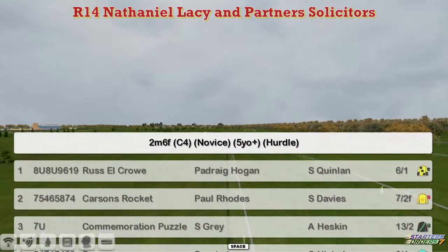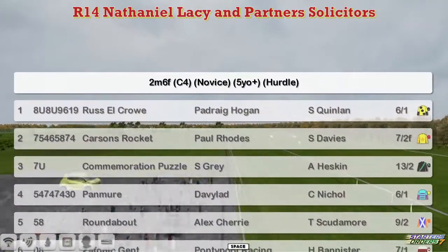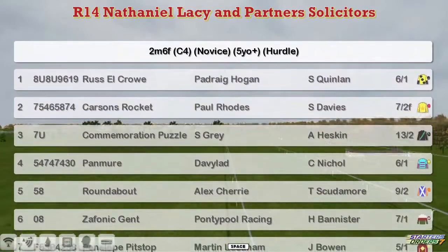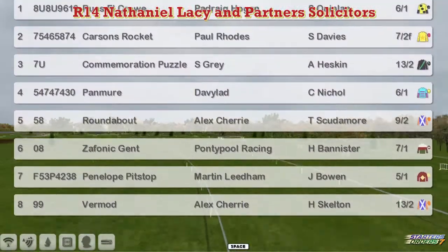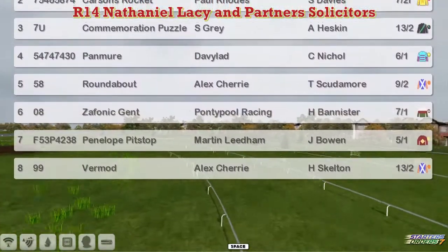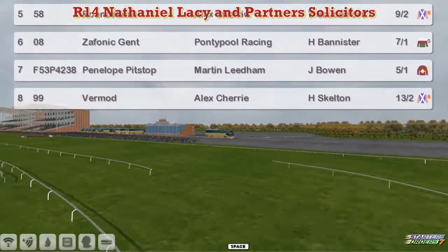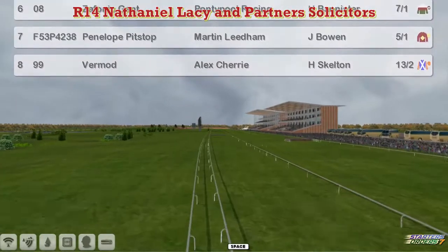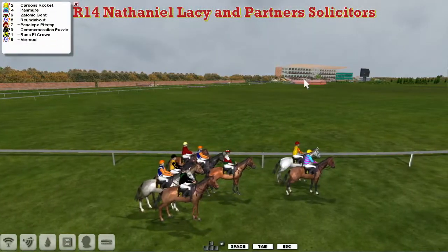The first race on day two in National Hunt is a two-mile-six novice hurdle from Leopardstown. Some big races at Leopardstown this week. The runners are: Russell Crowe for Patrick Ogun at number one; Carson's Rocket for Paul Rhodes; Commemoration Puzzle for Stu Gray; Pan Muir for Davey Robertson; Roundabout and Zephonic Gent for Graham Clatterbuck; Penelope Pitstop for Martin Liedemann; and Vermaugh for Alex Cherry. There are eight horses in this race at Leopardstown.